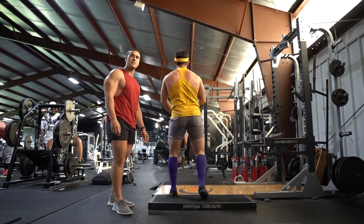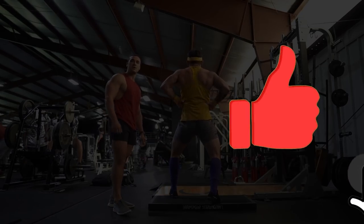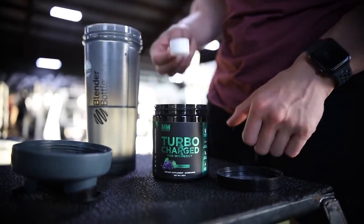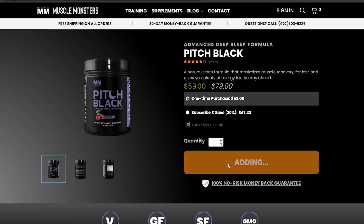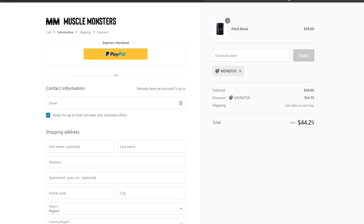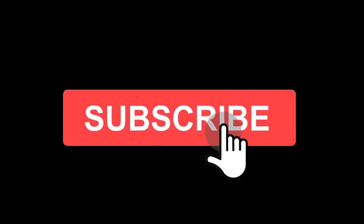If you follow these methods outlined in this video daily, you'll have checked the boxes for a perfect muscle building day. If you found this video helpful, click the like button below. If your training and nutrition are in order and you're looking for an edge, check out our science-based supplement line — each product uses scientifically proven, clinically dosed ingredients. Get 25% off your entire order plus free shipping using the coupon code MONSTER at checkout at musclemonsters.com. Subscribe for more videos and turn on post notifications so you don't miss the next one.